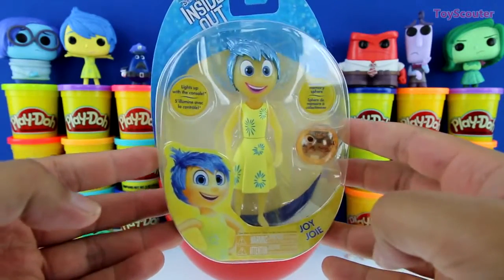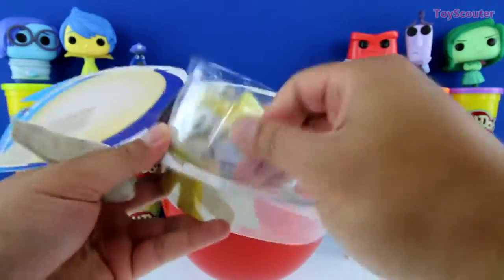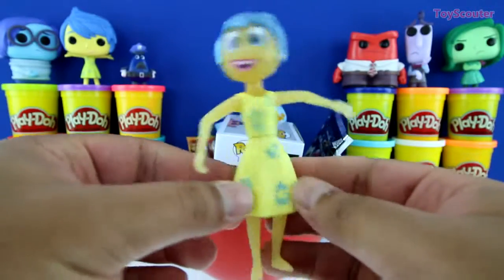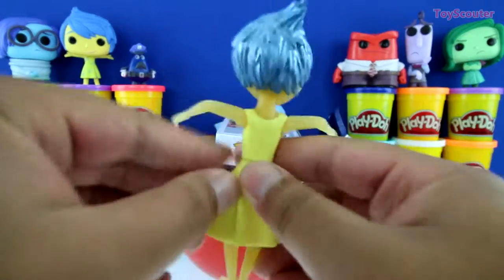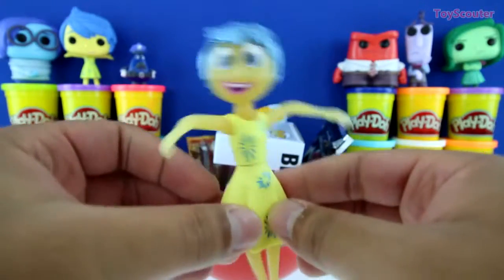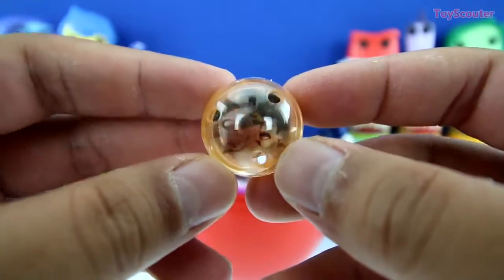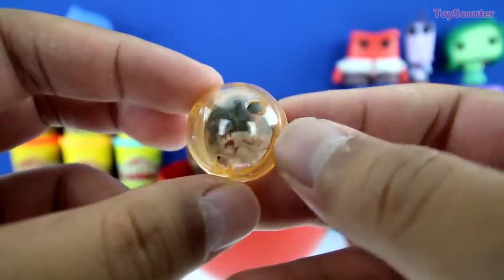We got an Inside Out figure and it's Joy. Let's open it up. Here she is, and she looks just like the one in the movie. She has her yellow dress on and blue hair. That's pretty sweet. Hey, look, there's all my friends. And here's a little memory sphere it came with. Inside is a picture of Riley playing with her dad at the beach.